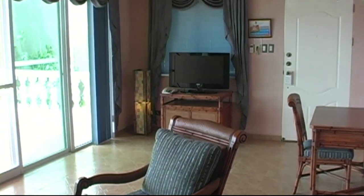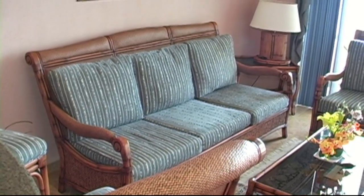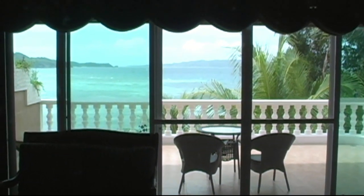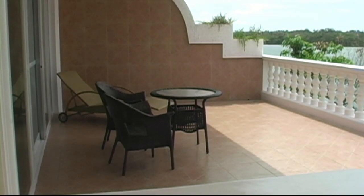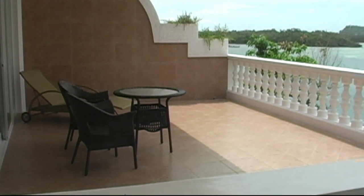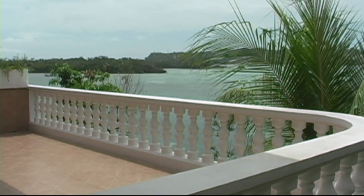Here we see another shot of the living area with the flat-screen TV and a really large terrace that looks out onto the ocean. On the other side of the living area, it also looks out onto the terrace and onto the ocean — it's really beautiful. Here's an outside shot of the terrace; you can see just how large it is, with plenty of room for entertaining friends and family. You can have a couple of chaise lounge chairs out here.